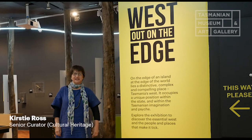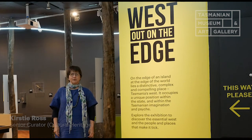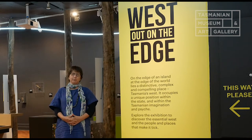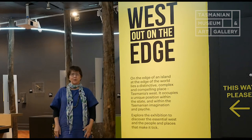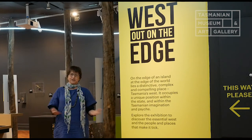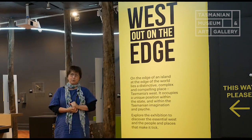Hi, my name is Kirsty Ross and I'm a history curator here at TMAG. I was the person who put together this exhibition called West Out on the Edge, but I had a lot of help from other experts and other curators. The exhibition looks at four main themes and really explores what makes this part of Tasmania really unique and special.